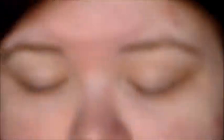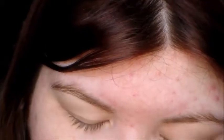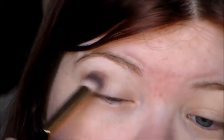Alright guys, so we're going to start with the Lorac Behind the Scenes Primer and we're going to prime both lids. Then we're going to take this magenta-y color, which comes off as a purple-brown on the lids, and we're going to put it in the crease on both eyes — just the crease shape.